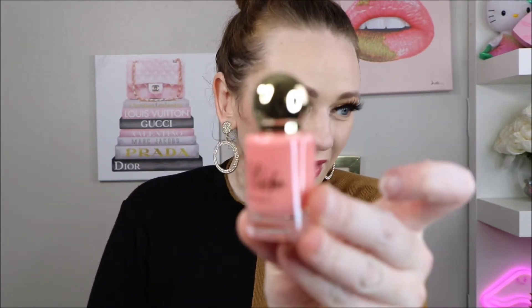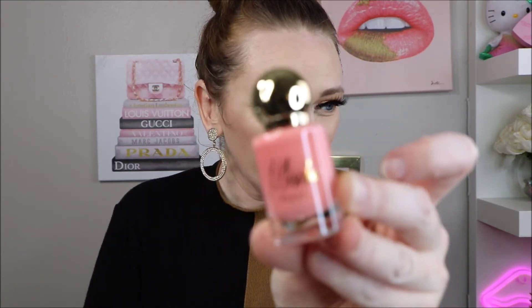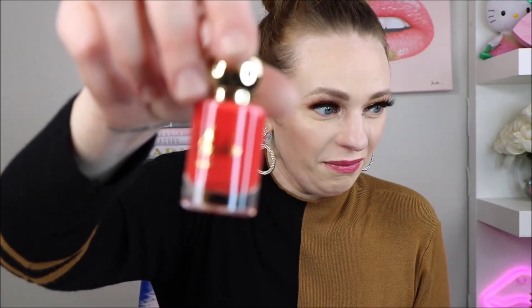Next we have Misha Beauty nail lacquer. It looks like there are two in here. Oh, I really like that color — that's so pretty, it's like a pinkish coral. This one is called Worthy and this one is like an orange coral called Diana. I can't be mad at that.